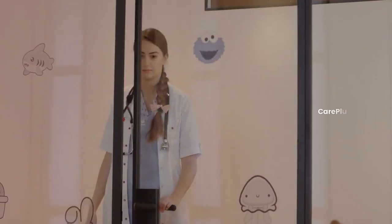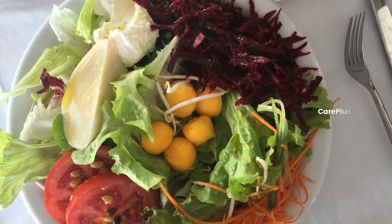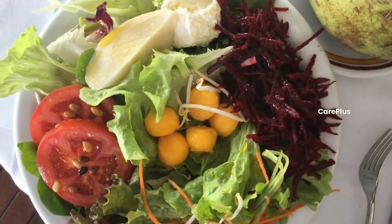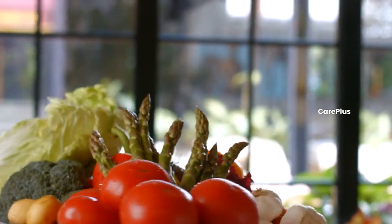The good news is, there are plenty of natural ways to help increase your platelet count. Foods rich in vitamins, minerals, and antioxidants can support platelet production. Let's explore some natural foods from around the world that can help boost platelet levels.